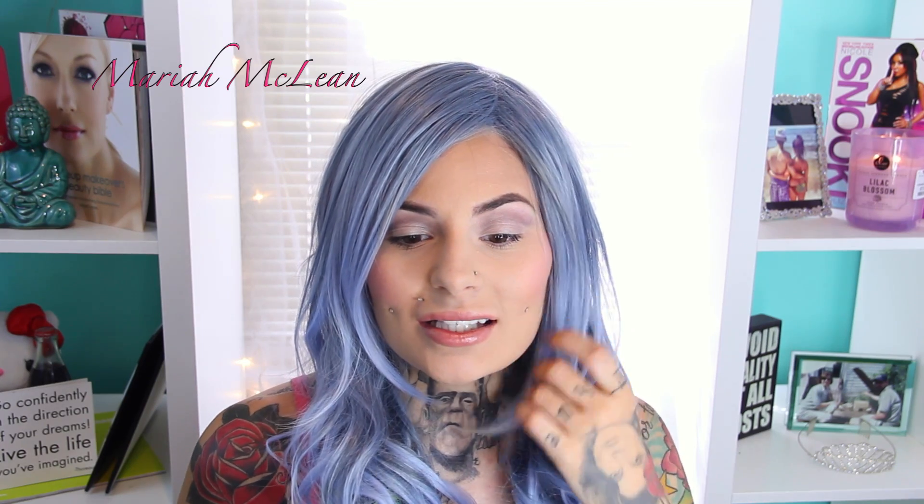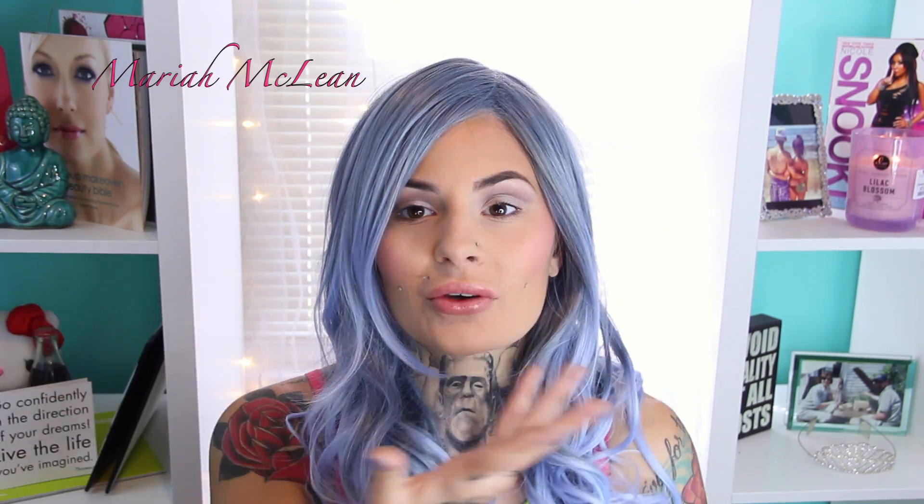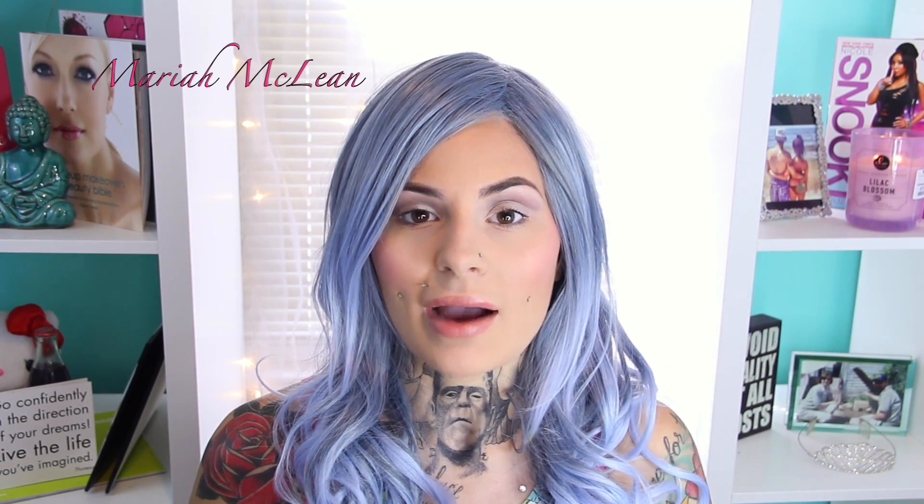Welcome back to my channel. Today's video is going to be a makeup tutorial on this look using mostly drugstore products. It didn't use all drugstore products because I don't have that many, but it was mostly drugstore. It's more than easy to do — I really think you can accomplish this look in like 15 minutes, which is perfect for back to school.